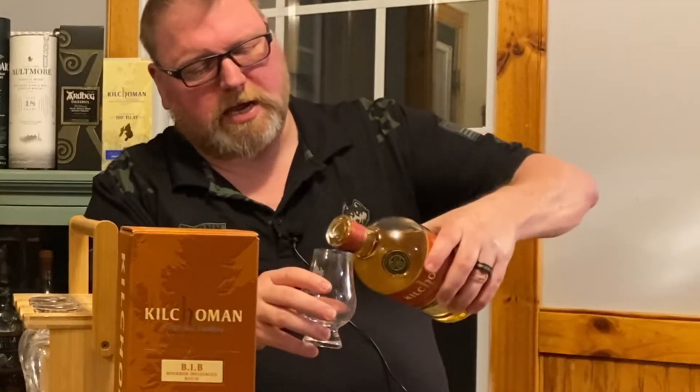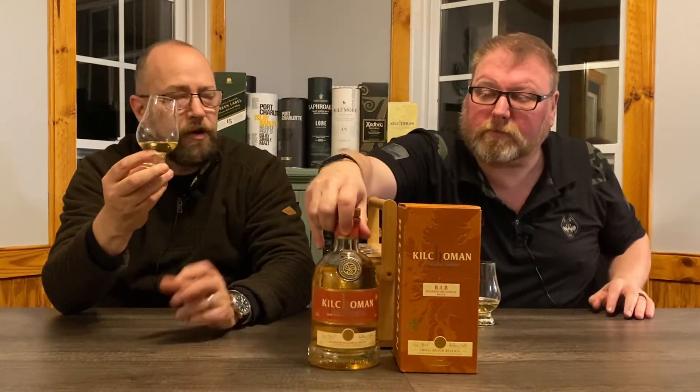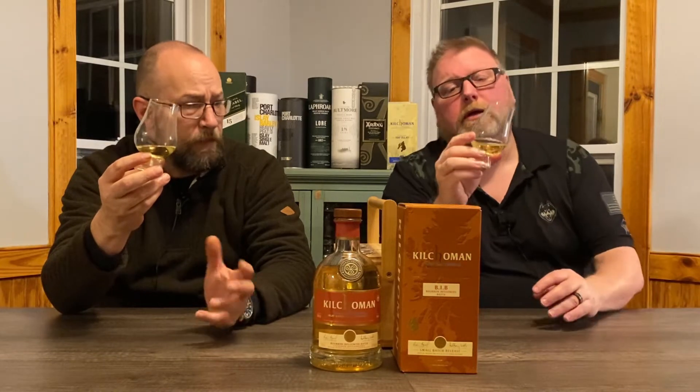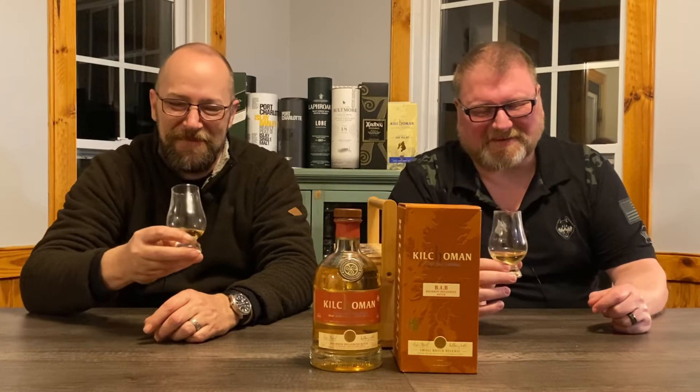It's a very light color. They don't chill filter or add color, so I would say that's the case here. Man, that is clear. The last couple we've had had some sherry finish, which made them darker, but this one is just pale, pale, pale. At 50% ABV — which is cool because bottled-in-bond is 50% ABV — they match that with this whiskey. Nice oils on that — it really coats the glass. It's not legs, it's just a sheet of oil. That's beautiful.